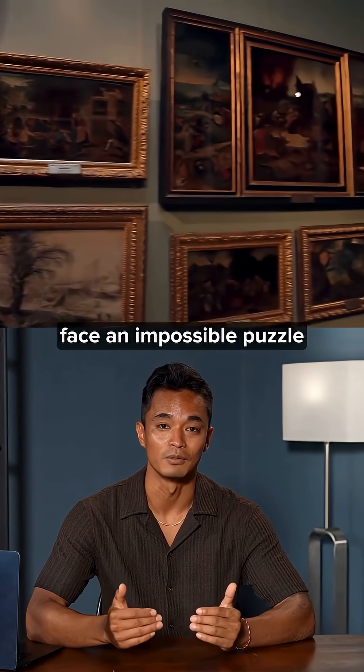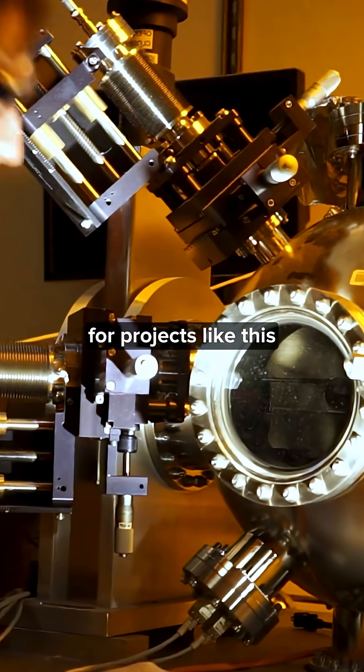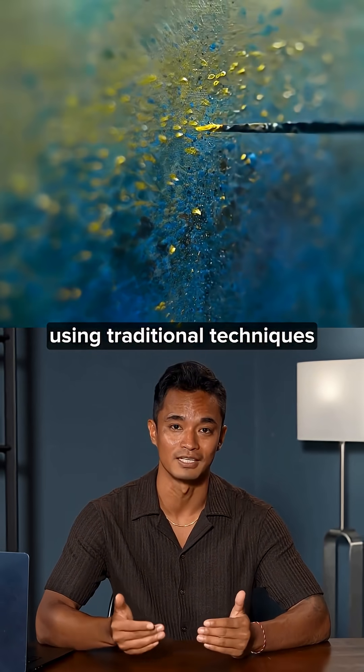To reveal the untouched 19th-century Italian church, conservators face an impossible puzzle of scattered fresco fragments in the rubble. But Kashkin's restoration method offers hope for projects like this that would take decades using traditional techniques.